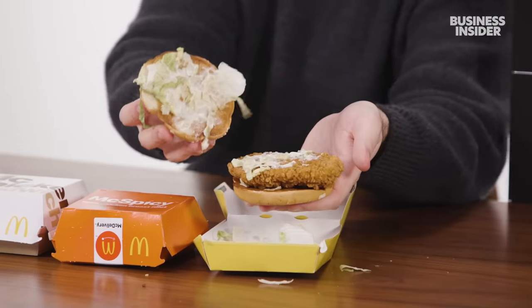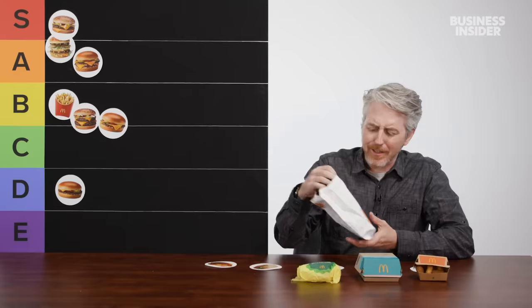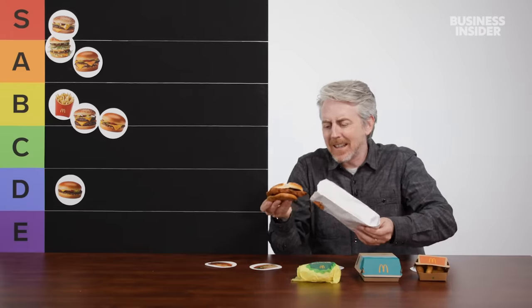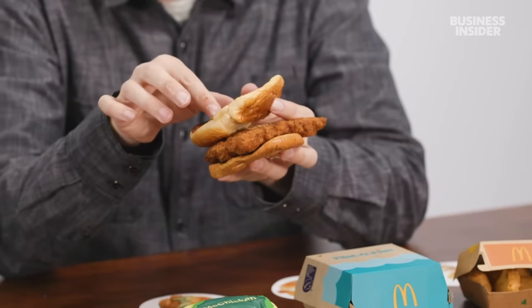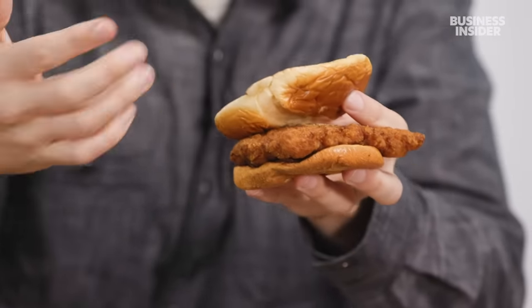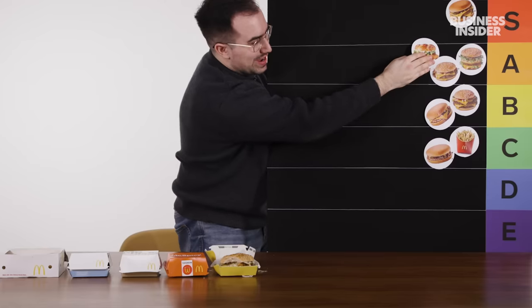Here are some chicken and fish options you can find in both the US and the UK. The McCrispy is a relatively new addition to the UK menu — it's our version of a crispy chicken sandwich. It's a crispy chicken breast fillet with an almost pretzel bun design with sesame seeds. It's simple, great flavor, really good chicken breast — I always enjoy it. So I'm going to go ahead and put this one up in A tier. It's a really strong A tier.